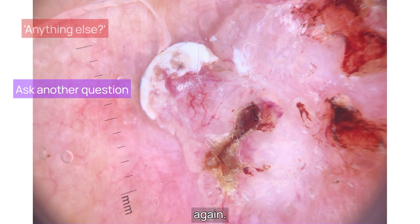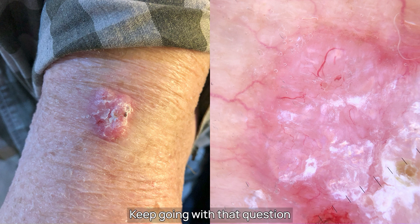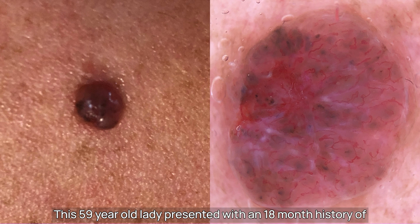Let's try that question again: 'Anything else, sir?' And then he showed me his left arm. Here's a tip: keep going with that question until they say there's nothing else. And secondary care kindly removed these three nodular BCCs from him.